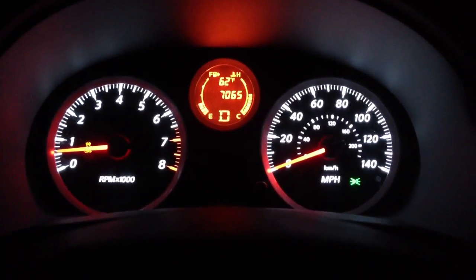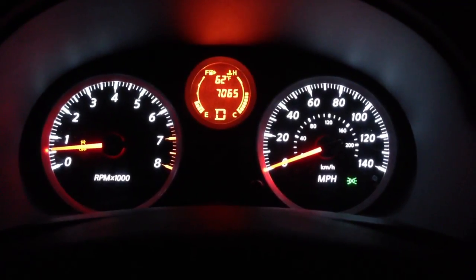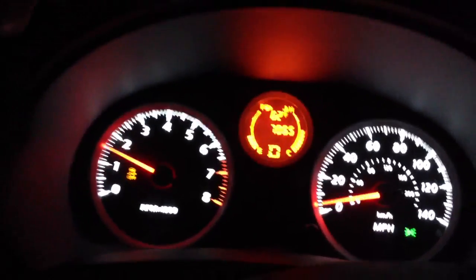So I'm going to do a quick 0 to 60 so you can see basically how fast it goes and everything. I'm going to get up to that road and I will show you how it works.